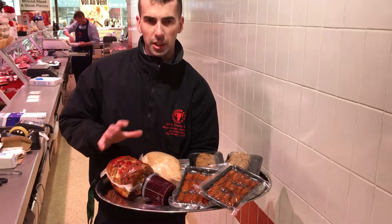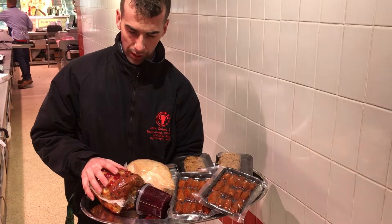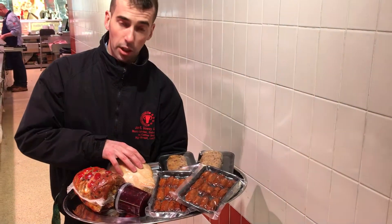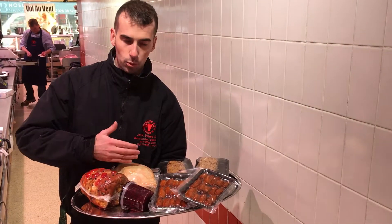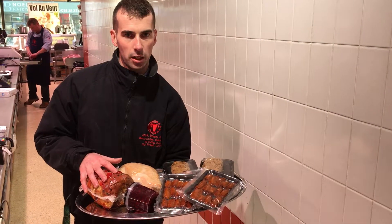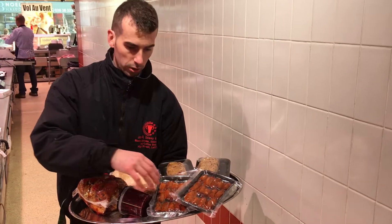So the cooked glazed gammon — this is all done here on the premises with our own stuff — cooked glazed gammon to feed 10 people. You've got your cooked turkey as well. Now these are all steam cooked so they stay lovely and moist. The best way to do this is to slice it while it's cold and then reheat it. It's a proper Christmas dinner for 10 people. Then we've got our own cocktail sausages, all cooked as well.